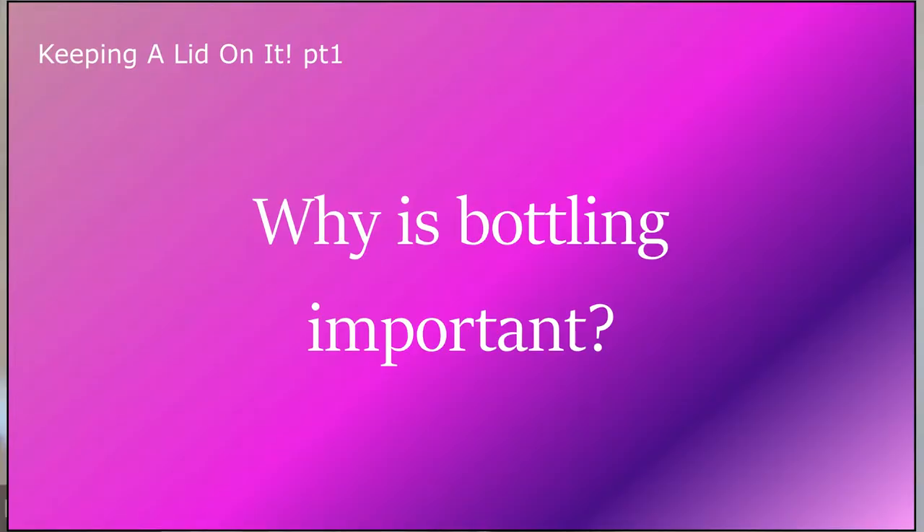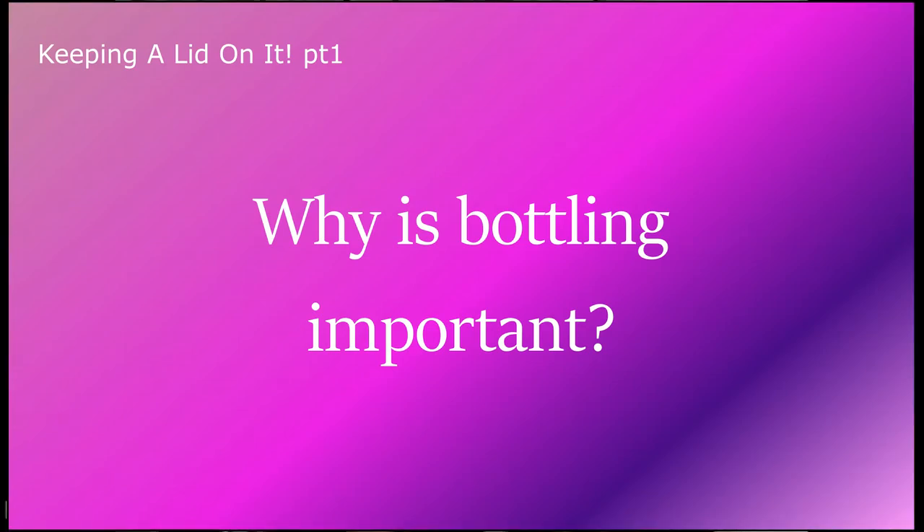Hi, I'm Rosie, head of MPD at Atom Brands, and today I'm going to be talking to you all about bottling and closures. As a producer, you spend your days pouring your passion into what you do — incredible liquids that you're proud to share with the world. But what happens when all of that hard work is put at risk because the packaging just isn't fit for purpose?